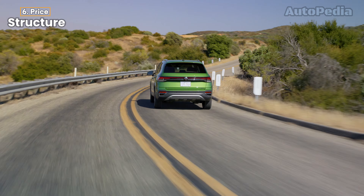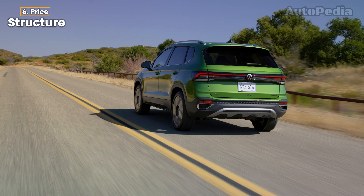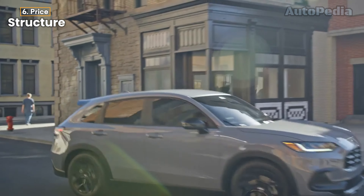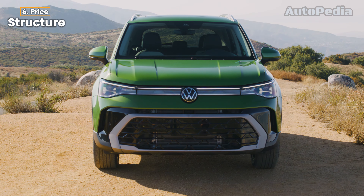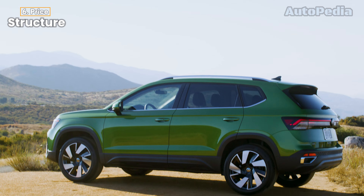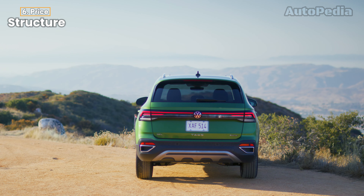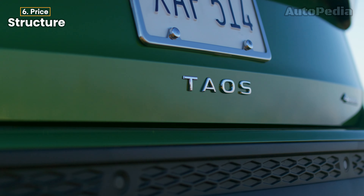Price range. Now let's talk about pricing, one of the most important factors when choosing your next compact SUV. Starting with the 2025 VW Taos, the base S model begins around $25,000. The SE model, which offers additional features like Cloud-Tex upholstery, an upgraded infotainment system, and available all-wheel drive, will cost you approximately $29,000. At the top, the fully-loaded SEL with leather seats, the 8-inch infotainment system, and all-wheel drive comes in at around $34,000.